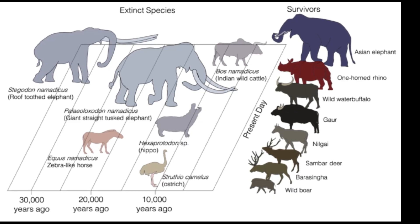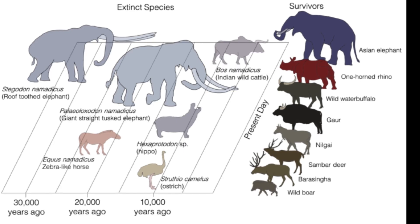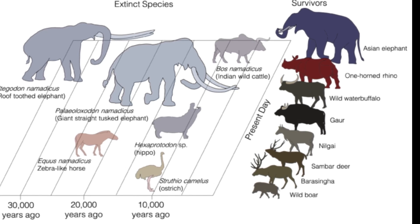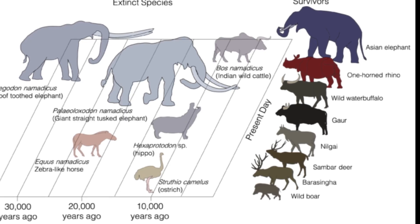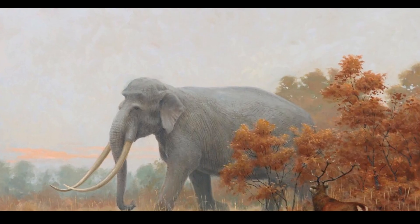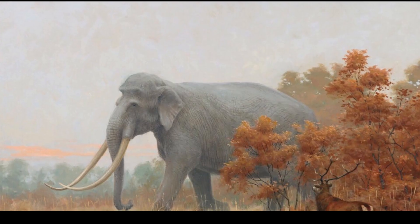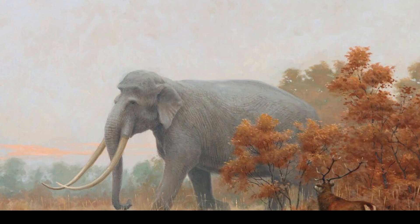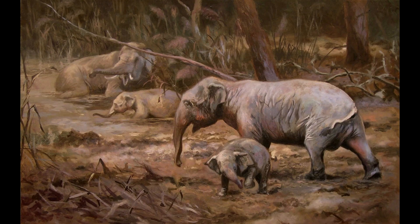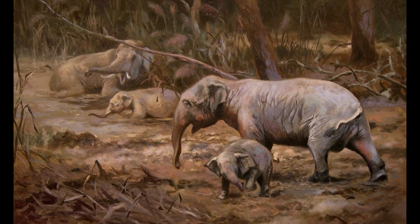Namadicus is thought to have become extinct during the late Pleistocene, although the exact timing of this is uncertain, making it one of four megafaunal species native to India suggested to have become extinct at this time. Alongside the fellow proboscidean Stegodon namadicus, the horse Equus namadicus, and a species of hippo belonging to the genus Hexaprotodon, it is probable that the climatic changes brought about by the last glacial maximum, circa 25,000 years ago, led to the extinction of these species. With these changes apparently bringing about the demise of Palaeoloxodon across Africa and Eurasia, modern elephants moved into their vacated niches on the mainland, while some dwarf species may have persisted into the early Holocene in the eastern Mediterranean, with humans almost certainly to blame for their extinction.